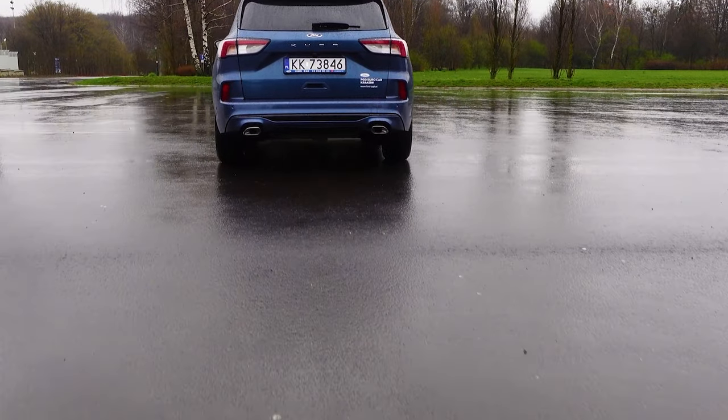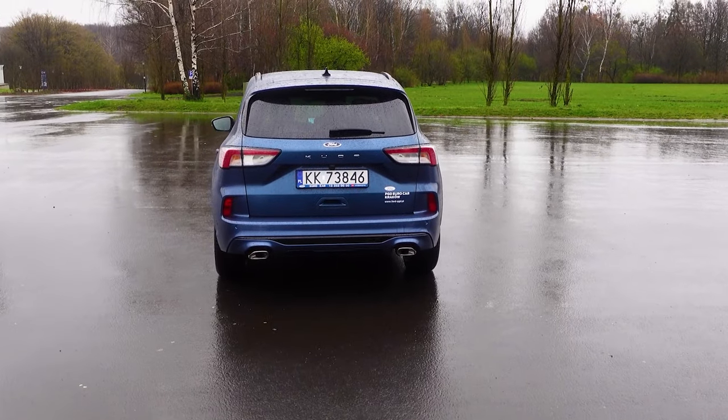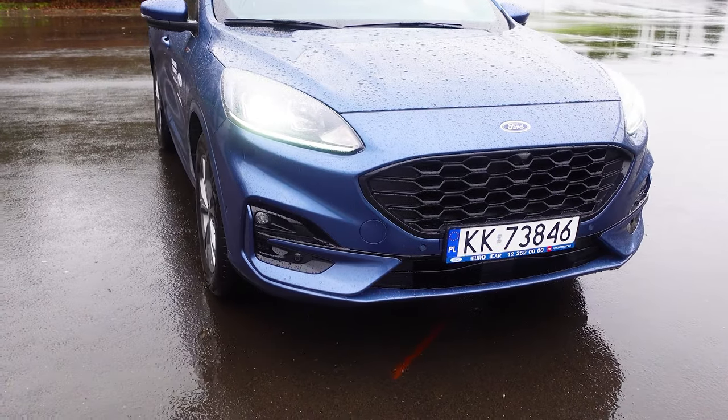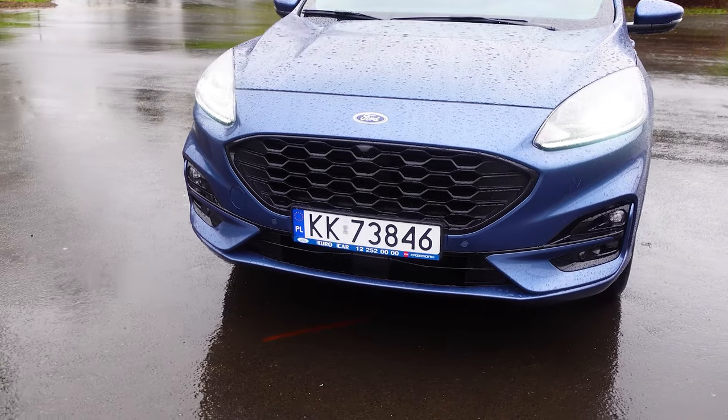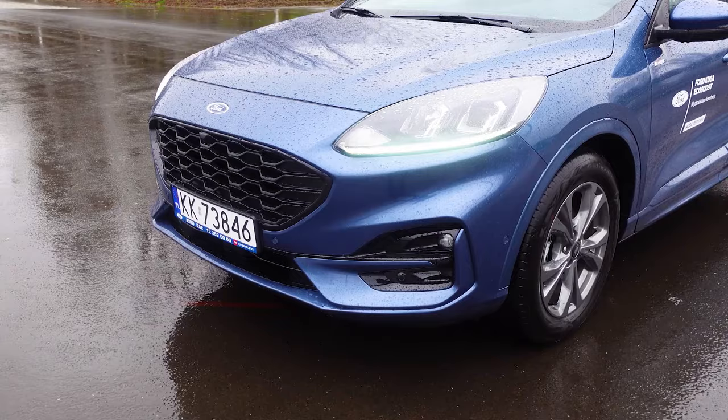Dla tych, którzy nie obcowali za dużo z marką Ford, powiem, że ST-Line to taki sportowy pakiet stylistyczny. I nie mylcie go z oznaczeniem ST, bo za tym już idą mocne silniki, modyfikacje i naprawdę sportowy charakter.